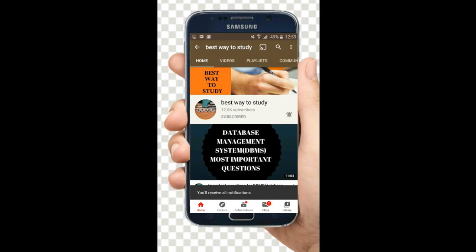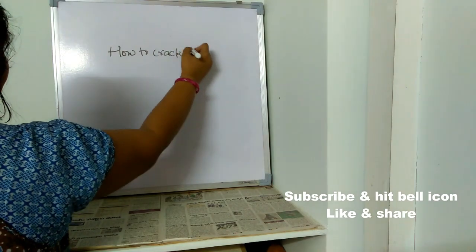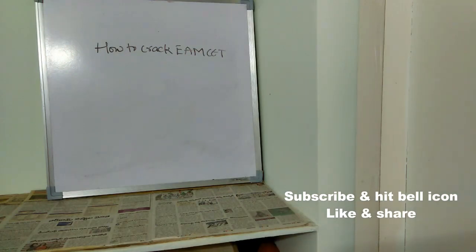Subscribe and hit the bell icon for more notifications. Hi friends, welcome back to Best Way to Study. In this video we are going to see the most requested video by all students preparing for MSET this year. Today's topic is all about how to crack MSET. For students who don't know, MSET is an entrance exam — if you want an engineering seat or admission for medical, you have to appear for the MSET exam.